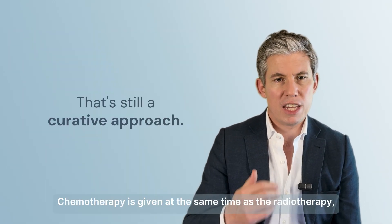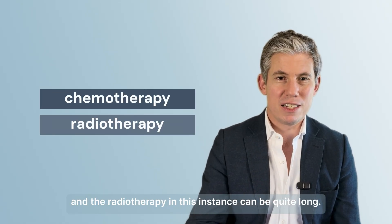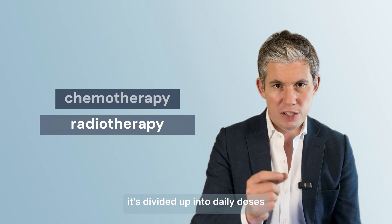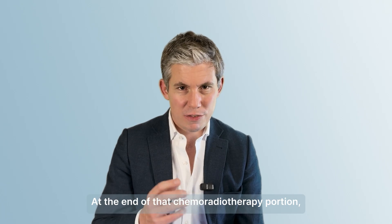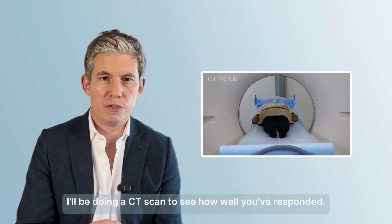That's still a curative approach. Chemotherapy is given at the same time as the radiotherapy, and the radiotherapy in this instance can be quite long. To give that radiotherapy safely, it's divided up into daily doses over about six to six and a half weeks of treatment. At the end of that chemoradiotherapy portion, I'll be doing a CT scan to see how well you've responded.